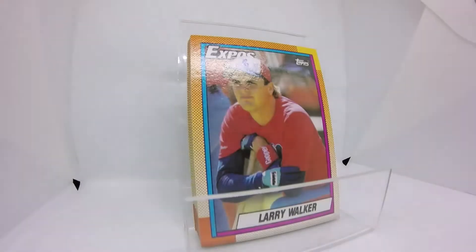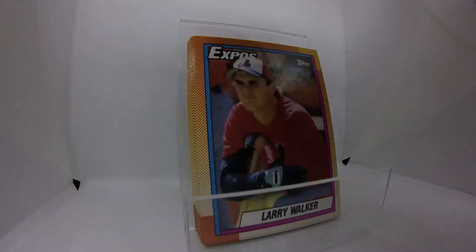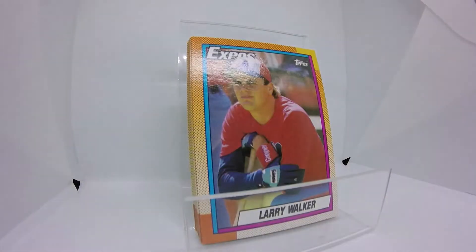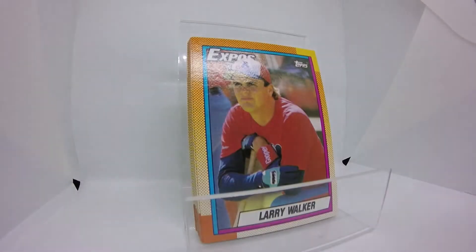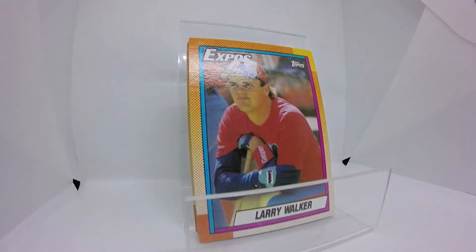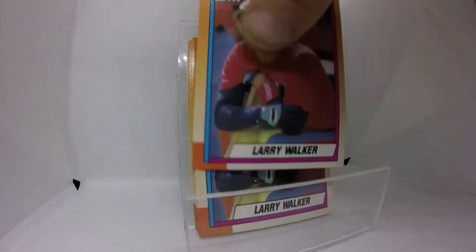When he first started, because he had such limited exposure to professional baseball — he didn't even have a high school team — he said for like the first year he didn't think he hit a curveball or slider. Once he started seeing those professional-level curveballs it took him a little while, but he caught on pretty quick.